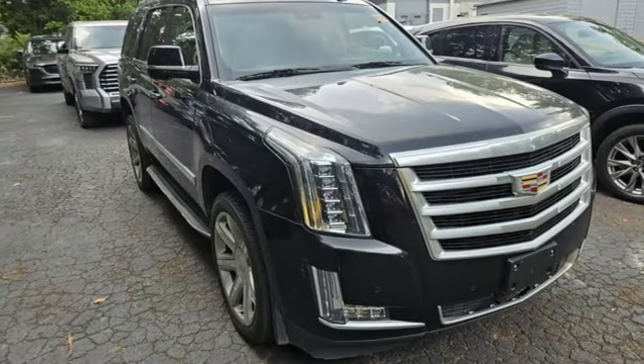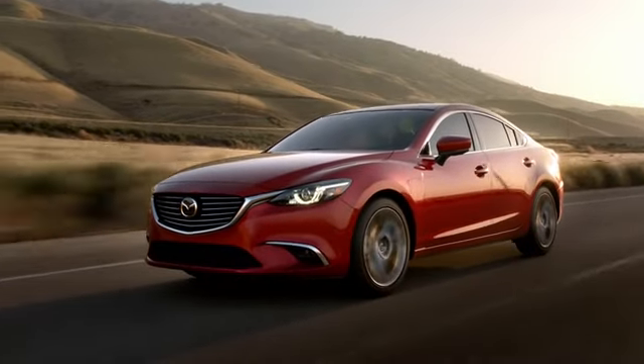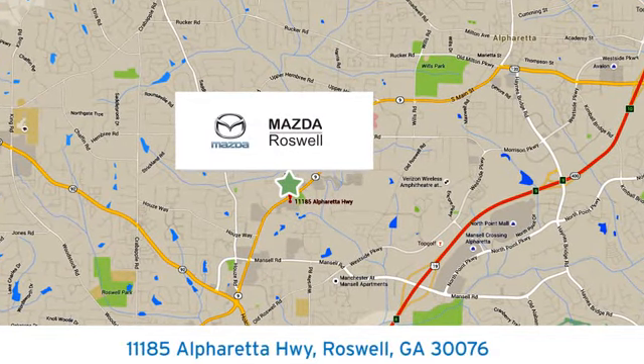Cadillac — a luxury maverick. Hurry in today and see it for yourself. For your cure for the common commute, visit today. We're conveniently located at 11185 Alpharetta Highway in Roswell, Georgia.